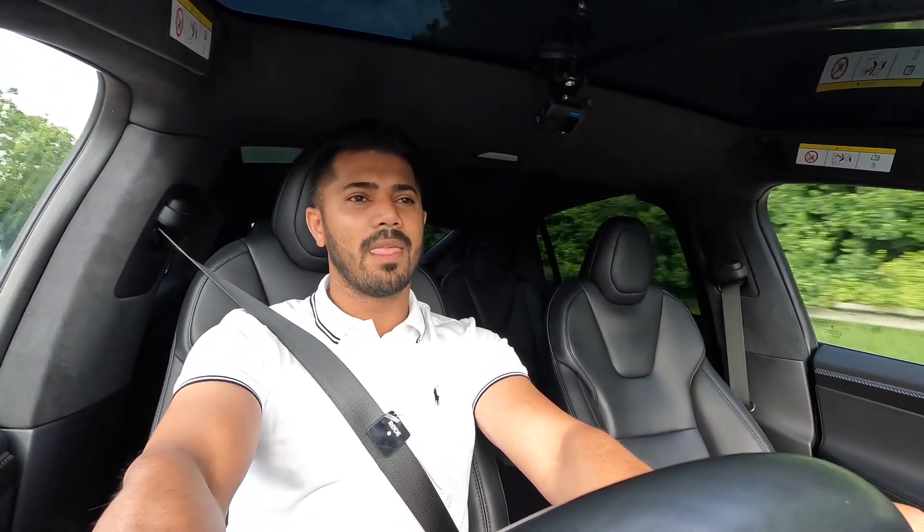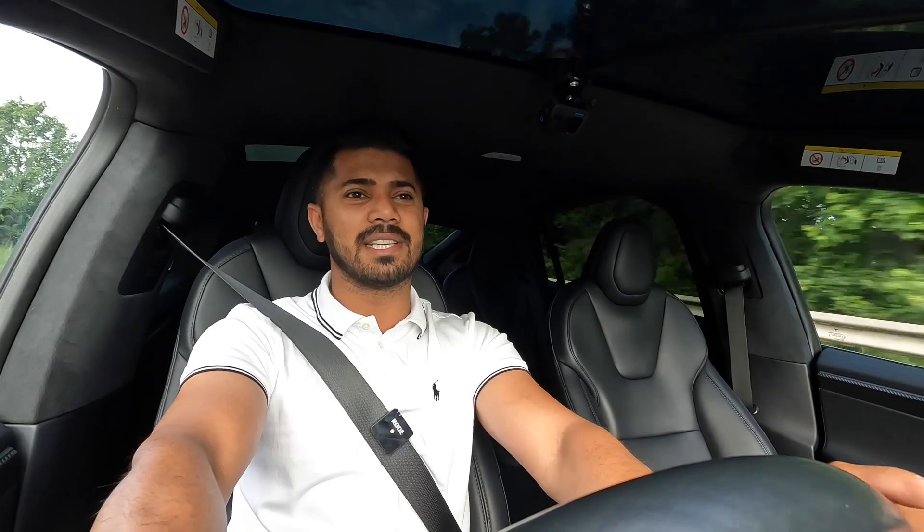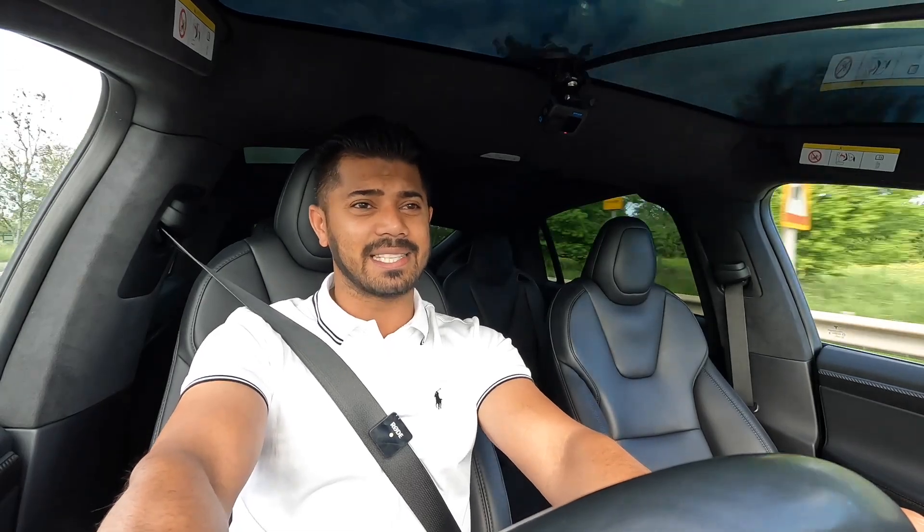That means a lot especially if you're using all six seats. The styling on the outside is amazing. A lot of six or seven-seaters can be a little boring — just like a people carrier — but this is far from boring. It's exciting, which takes me onto the interior.